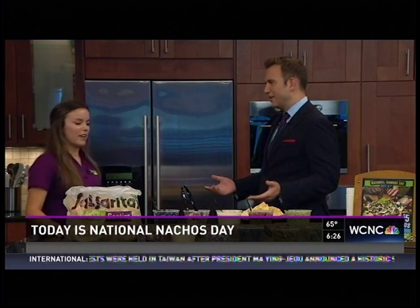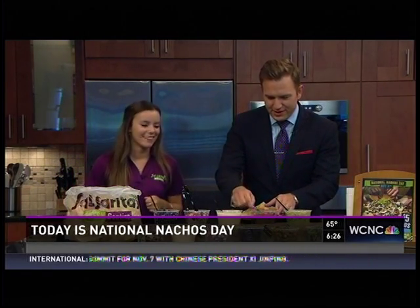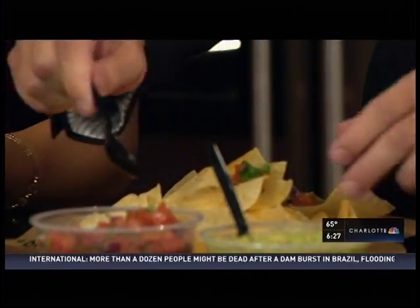The great thing about nachos is you can put anything on them you want. Some people don't get queso — those people are not a fan in my book — because the queso really makes the nachos. I'm gonna make mine, you're gonna make yours. Whatever you like — I'm going to put some salsa and start with some beans.